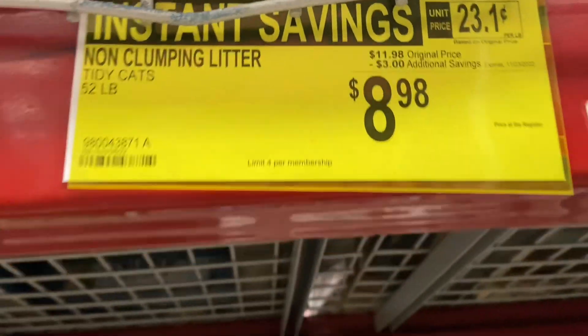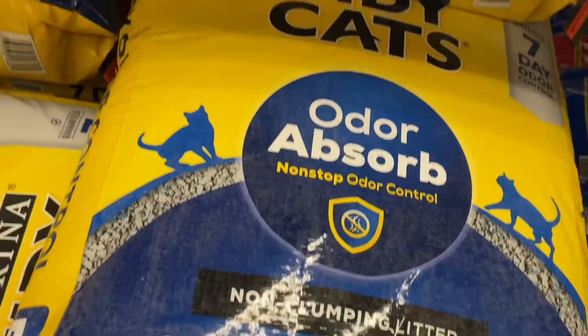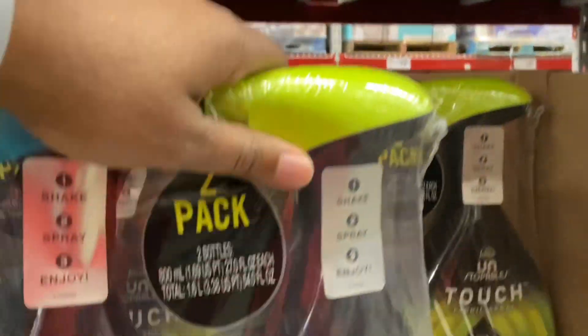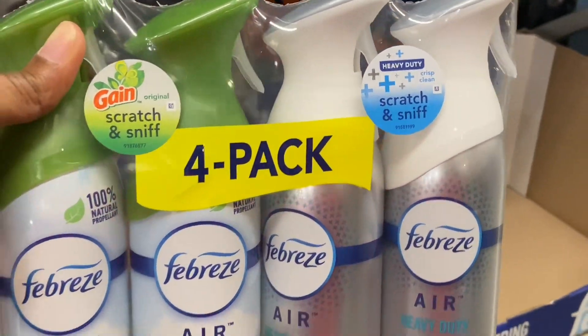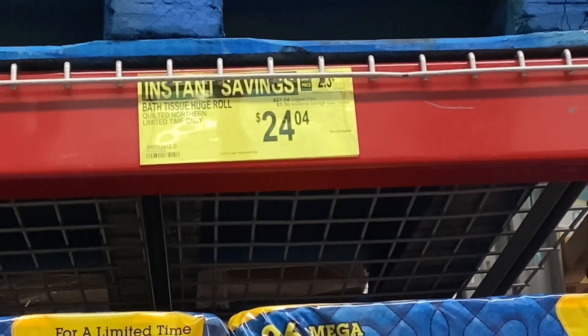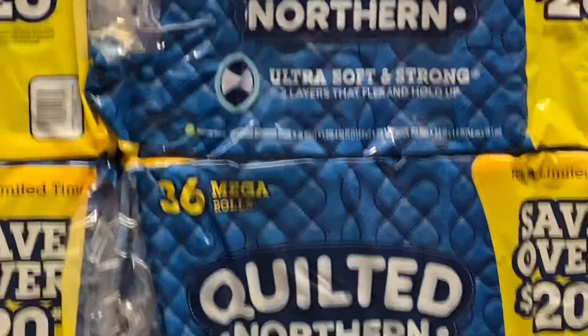If you're in need of kitty litter, there's a 52-pound bag for $8.98 — instant savings of $3. There's a double pack of Febreze Unstopables with instant savings of $2 — you'll pay $8.98. Or a single pack of Febreze with $2 off for $7.98. Quilted Northern is $24.04 with instant savings of $3.50 for the 36 mega-roll pack.